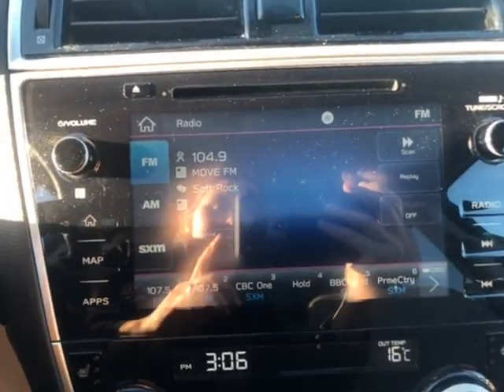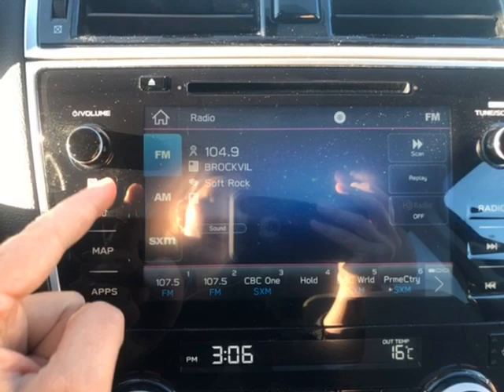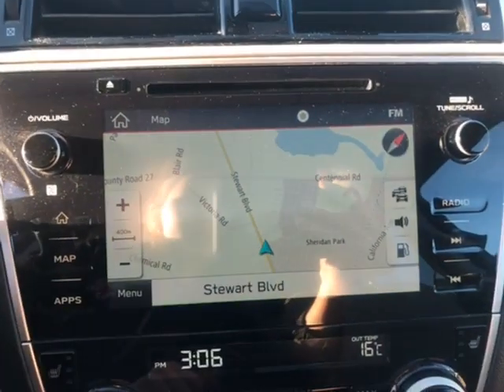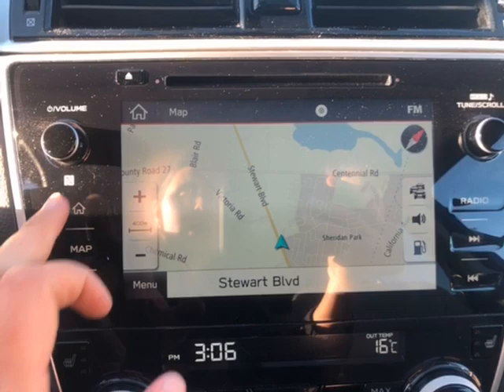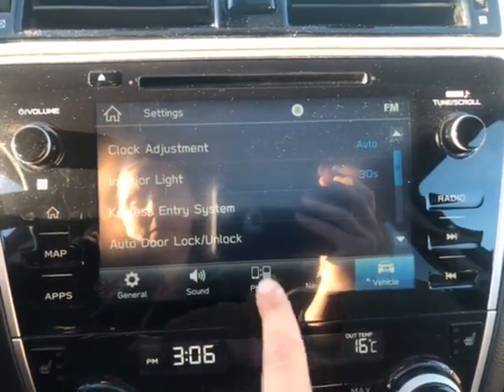Taking a look at the radio — this is an eight inch touchscreen. You have FM, AM, and satellite radio right here. You also have a navigation system. If you click on apps, you can see that you have Android Auto and Apple CarPlay.